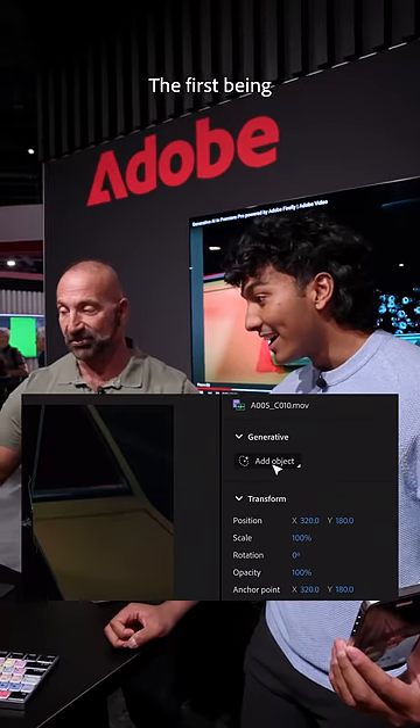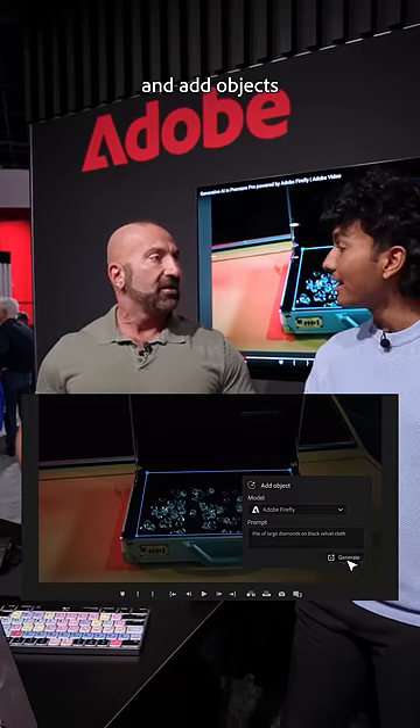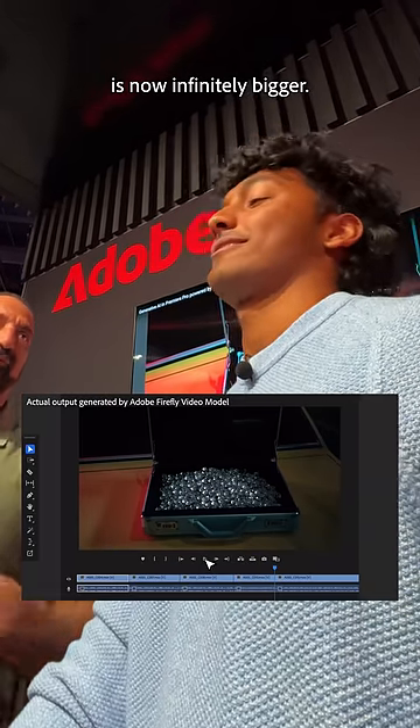There are three huge features on their way, the first being object addition — a way to select a part of your project and add objects through a text prompt. Your creative toolbox is now infinitely bigger.